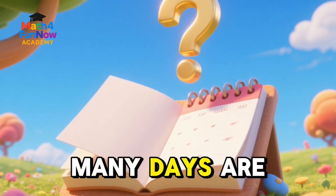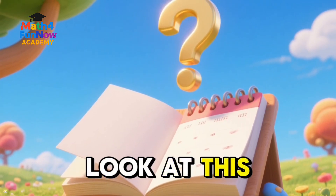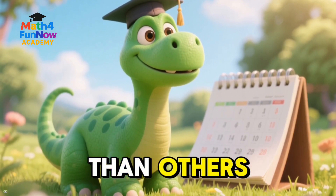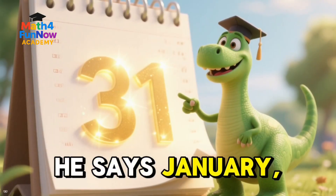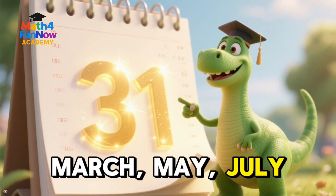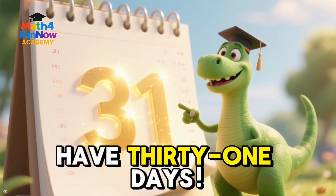But wait, how many days are in each month? Let's find out. Look at this giant calendar. Some months are a little longer than others. Our friendly dinosaur is here to help. He says January, March, May, July, August, October, and December all have 31 days.